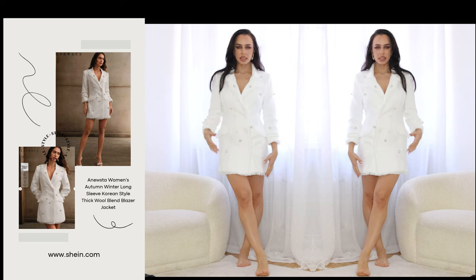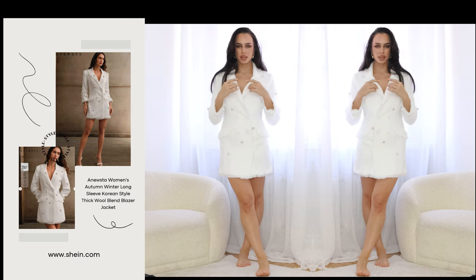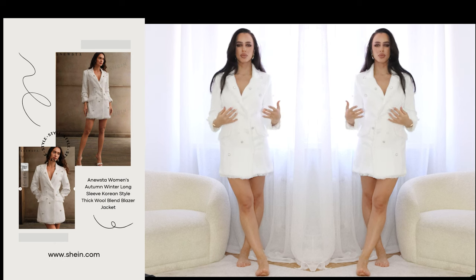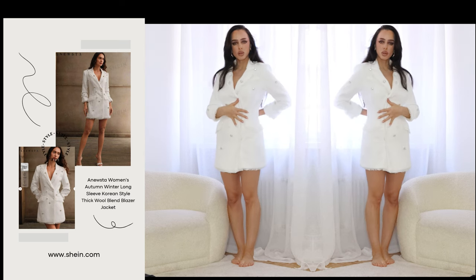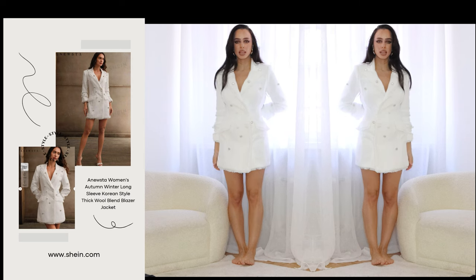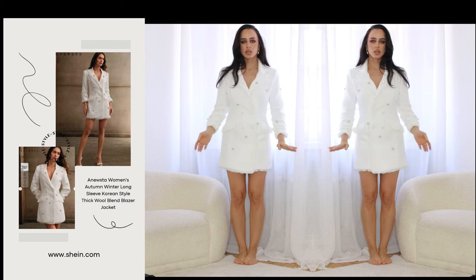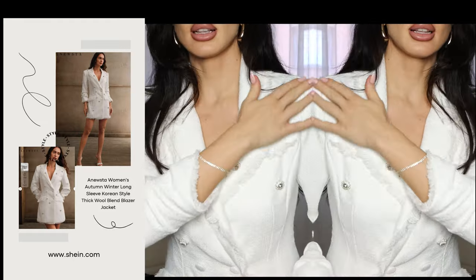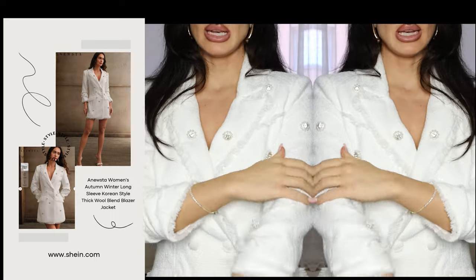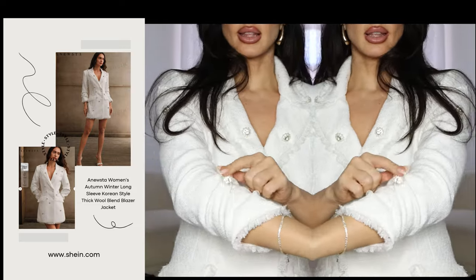I love this blazer dress — it's very elegant and classy. It has beautiful details like buttons that look like stones, really gorgeous. As you can see in the picture it's so nice. I love the shoulder pads they did and the short sleeves. For me it's a little bit too loose on the waist, but it is very nice.